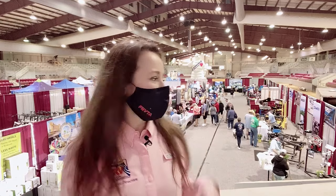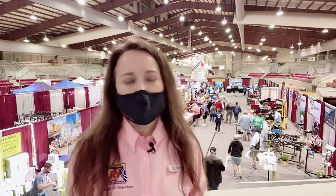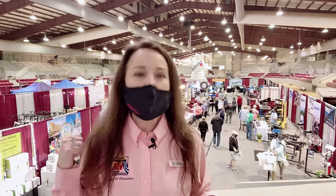I'm in the vendor building and as you can see below me there's all kinds of cool stuff to look at. We have aftermarket products, accessories, campgrounds, insurance, and yummy treats. Just make sure that whenever you're in the building or in any of the RVs you wear a mask, and we are doing temperature checks at the gate.